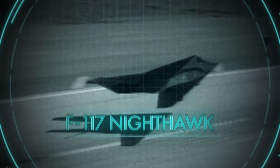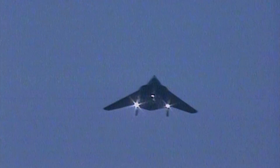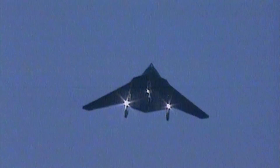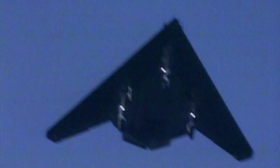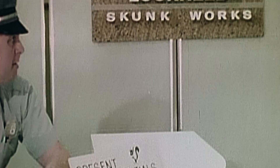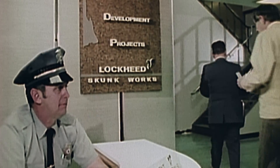F-117 Nighthawk. It looks like it shouldn't fly, and it deserves its nickname, the Wobblin' Goblin. But though it may be ugly, the F-117 is another cutting-edge design by two names that recur in relation to stealth aircraft: Skunk Works and Kelly Johnson.